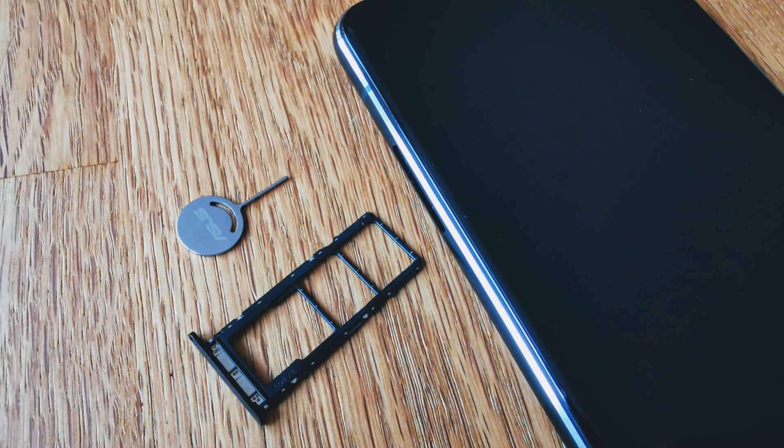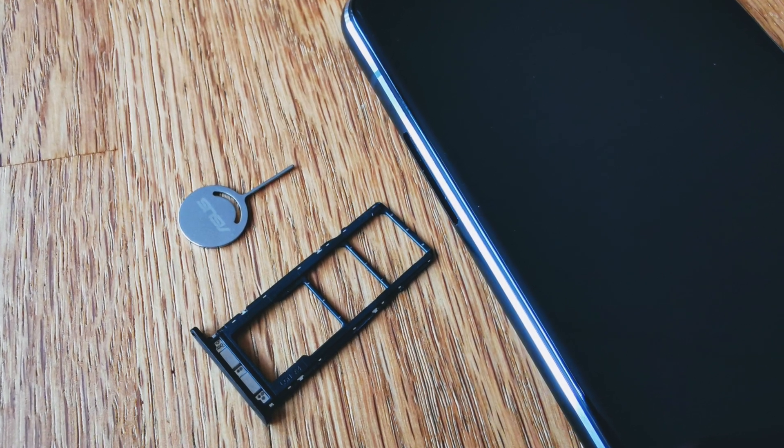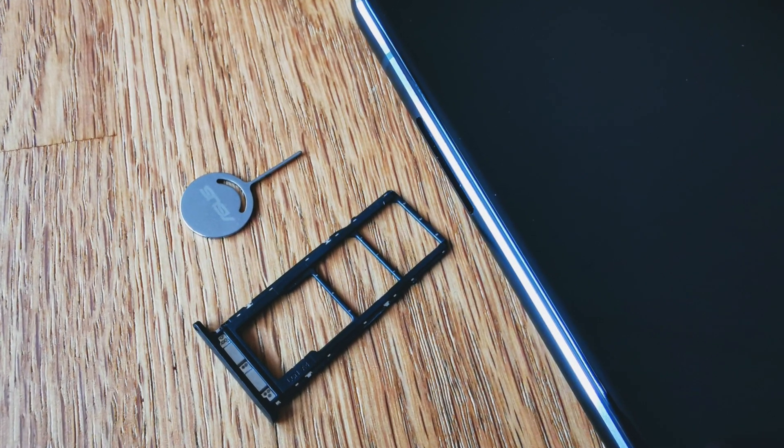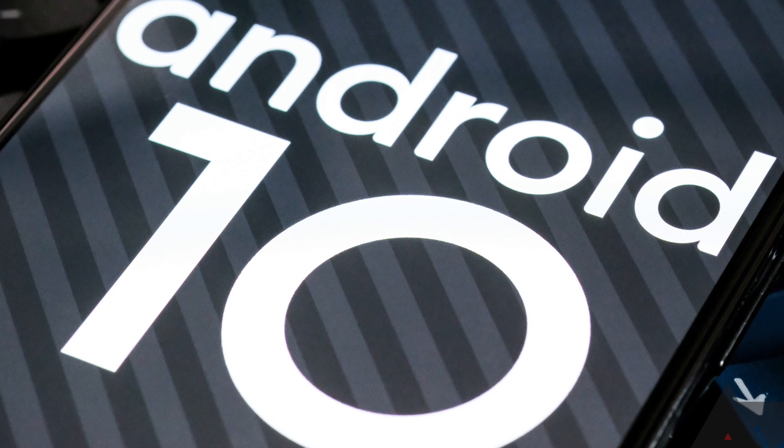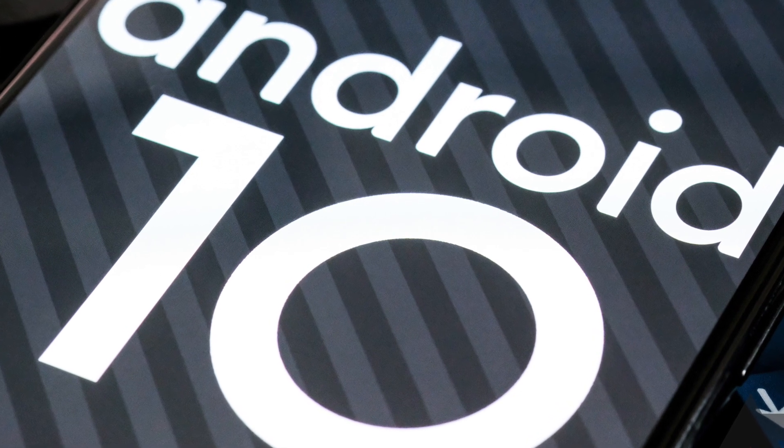You get 8GB RAM and 256GB storage on the Asus Zenfone 7 Pro. It comes with preloaded Android 10 and Zen UI.